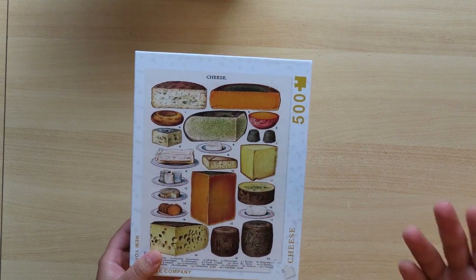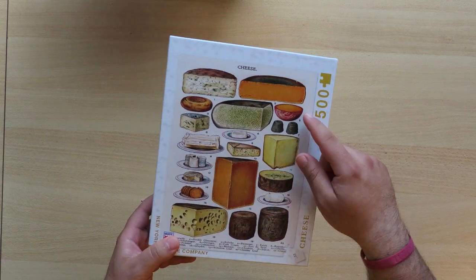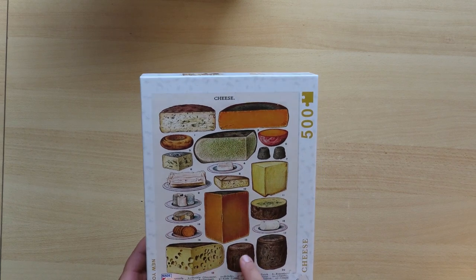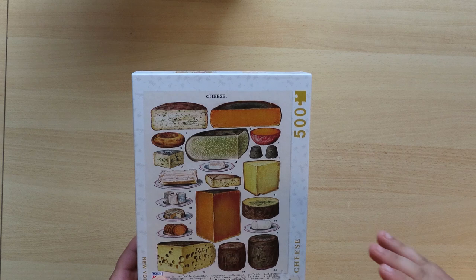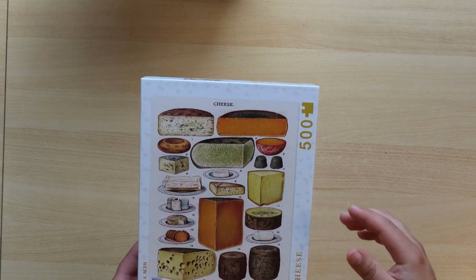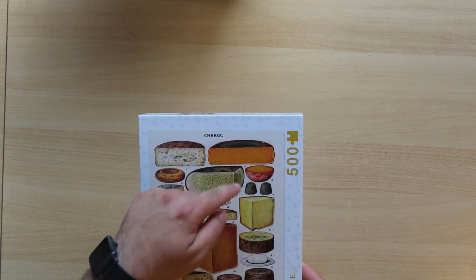This 500-piece puzzle is easy because of the number of pieces — the pieces are also a little bigger. But also, as you can see, it has many distinct shapes. This is not the easiest puzzle you can do, but it's one of the easy ones. If you look at the actual puzzle itself, you will see differences between pieces.